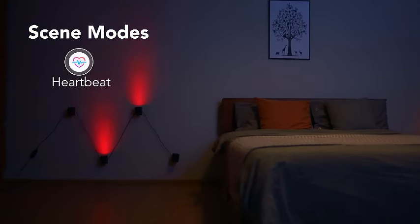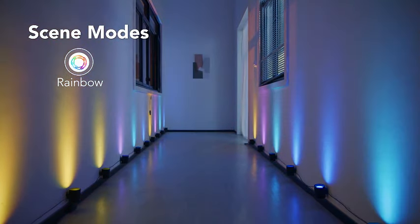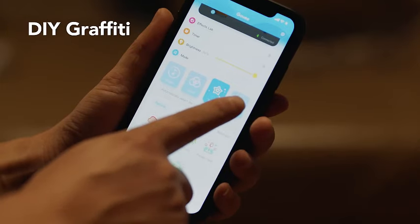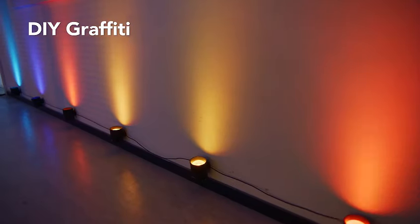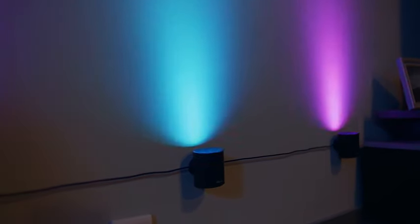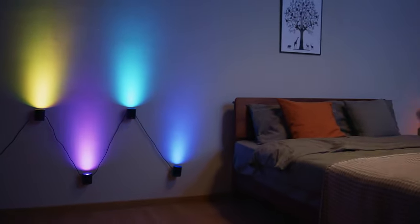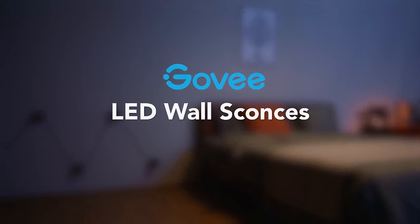Featuring 30-plus dynamic scenes, these indoor light fixtures cater to various moods and occasions. Whether you're unwinding in the living room or setting the mood in the bedroom, the Goviyarch BC Smart Wall Sconces provide a visually stunning and customizable lighting experience. With the power of smart technology, you can effortlessly enhance your home decor, bringing a touch of modern elegance to every corner. Upgrade your lighting and immerse yourself in endless possibilities, where innovation meets aesthetic appeal. Subscribe now for a brighter, smarter, and more colorful home.